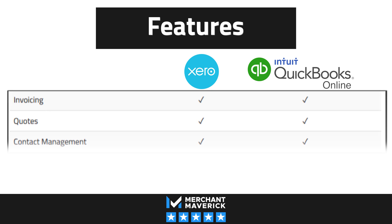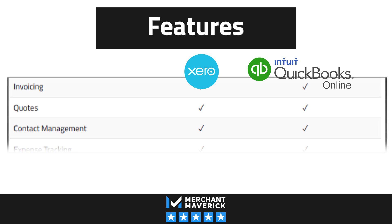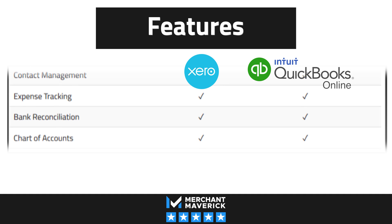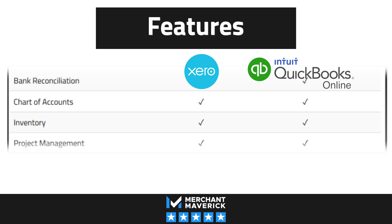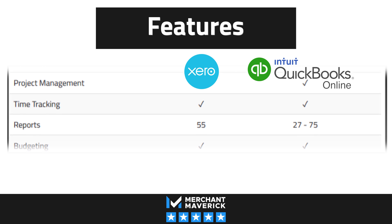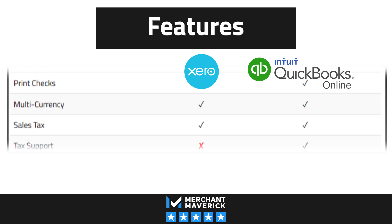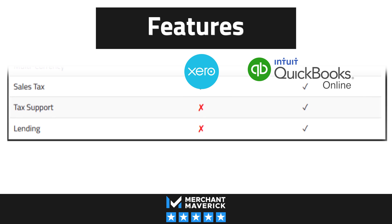Need invoicing, contact management, expense tracking, inventory, project management, or time tracking? You got it! But QuickBooks edges out Xero in a few key areas. QBO offers far more invoice templates, more automations, and the big kicker is QBO has more tax support.